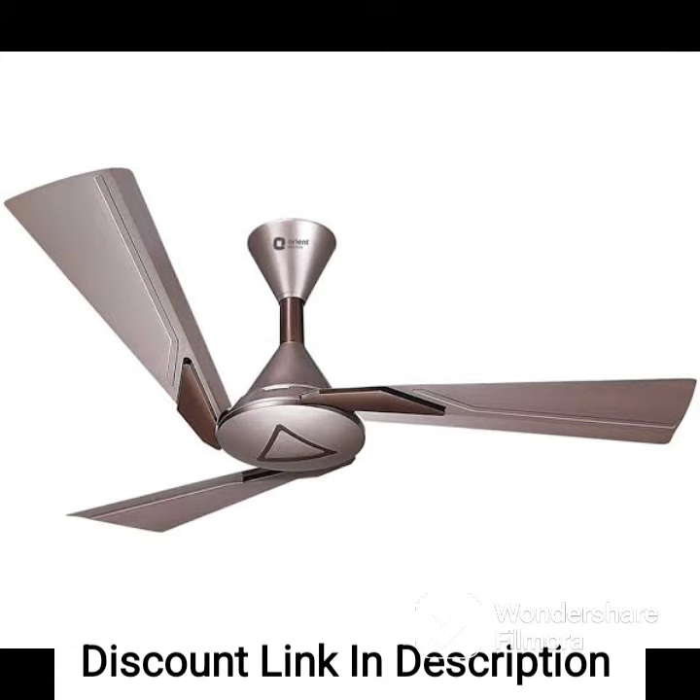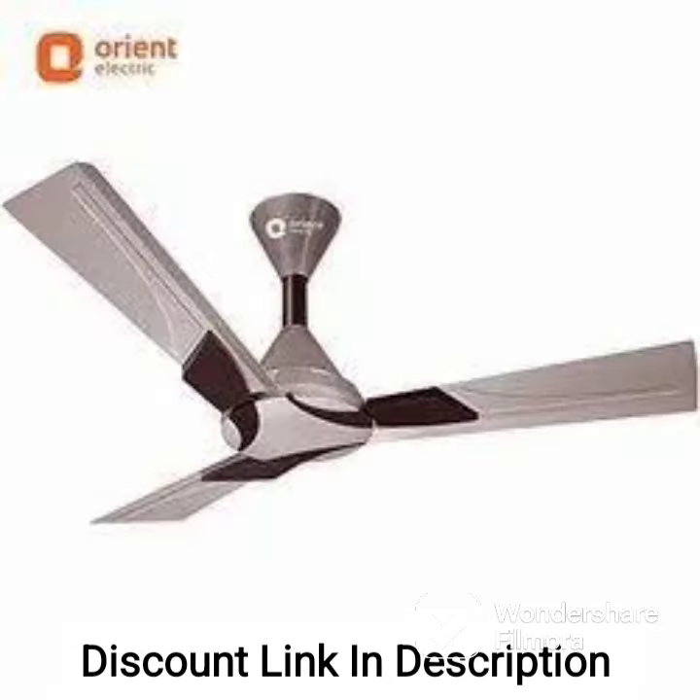Warranty: The fan comes with a 2-year warranty from the manufacturer, which provides you with peace of mind and ensures that you get a quality product.